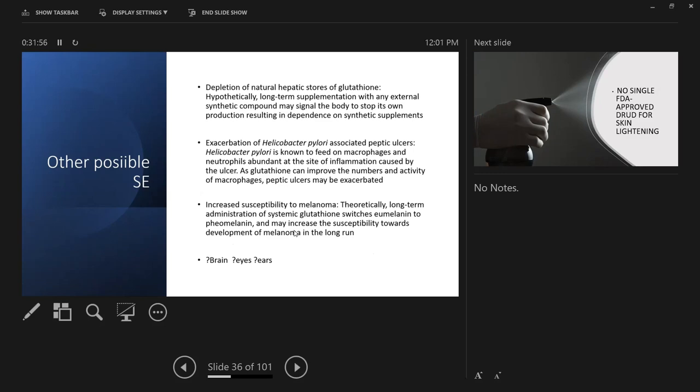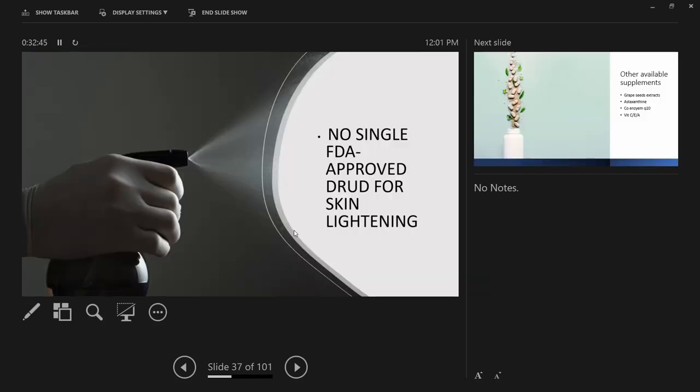Other possible side effects include depletion of natural hepatic stores of glutathione when given from the outside, exacerbation of Helicobacter pylori because glutathione can improve macrophage activity which H. pylori feeds on, and increased susceptibility for melanoma. Because melanin in our skin protects from the sun, reducing your melanin in a tropical country like ours increases the risk of melanomas and skin cancers. There is no single FDA-approved drug for skin lightening at present.